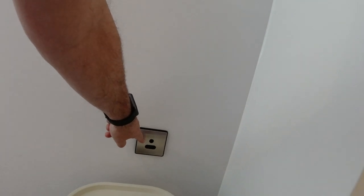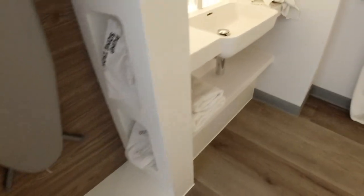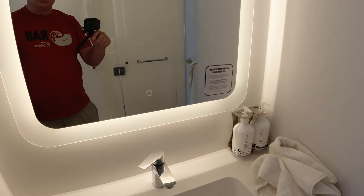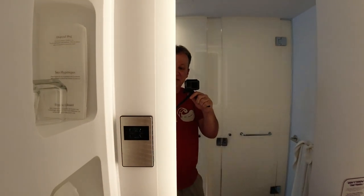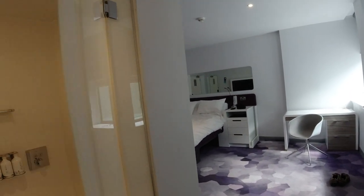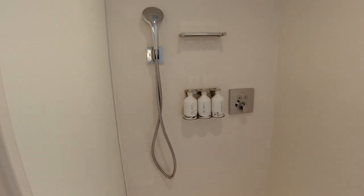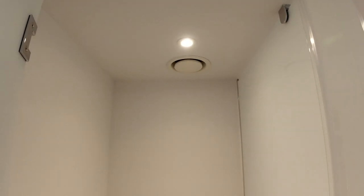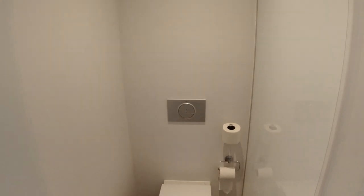There's some kind of continental plug socket, an iron, and a hairdryer underneath. Decent shower facilities with all the amenities you'd require — electric shaver socket, tissues, and proper glasses. The shower is pretty good actually: you've got a normal handheld shower and also a rain shower, which is the sort I tend to take. Decent amenities in there too.